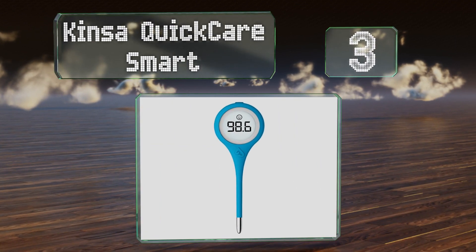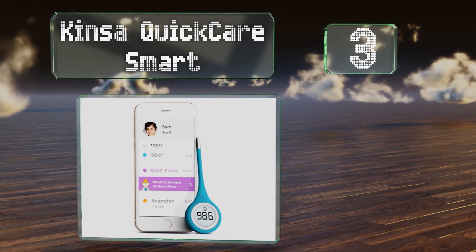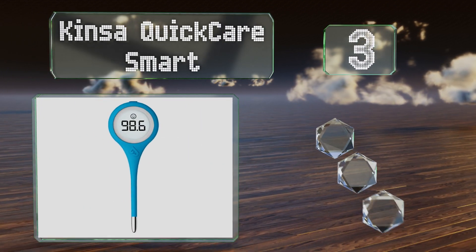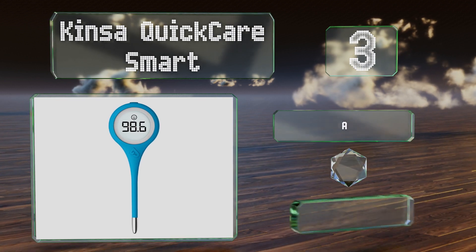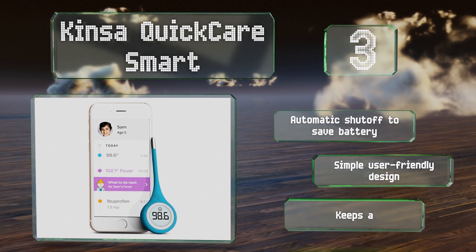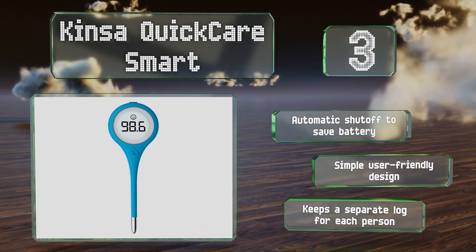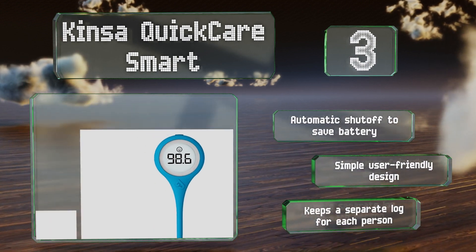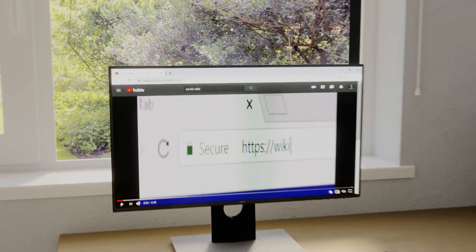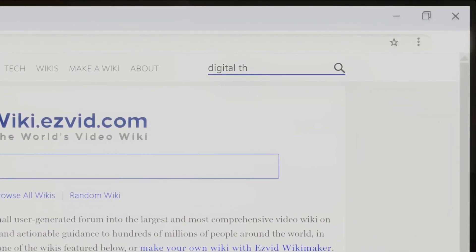Nearing the top of our list at number three, the Kinza Quick Care Smart syncs with your mobile device via Bluetooth, allowing you to keep a detailed log of temperature readings. The companion app can provide guidance on when to take medication and whether to call your doctor. It's equipped with an automatic shutoff to save the battery, is a simple user-friendly design, and can keep a separate log for each person.